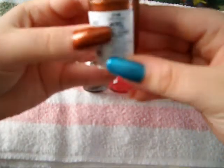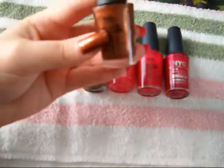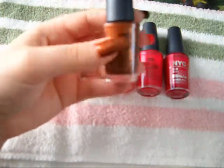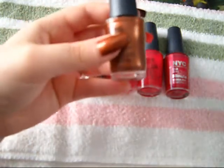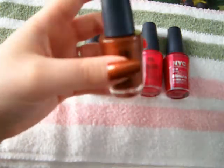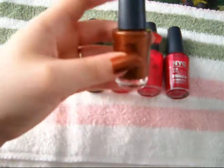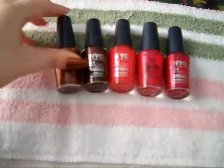The first color I bring to you is 5th Avenue, which is number 218B. As you can see, this is a very gorgeous coppery brown with gorgeous copper reflex to it. A great color to be worn during fall time, or just a great neutral color to be worn all year round. This is two coats and a great color to have as a nice addition to your polish collection.